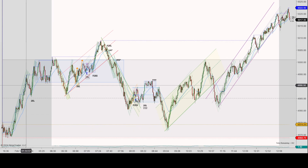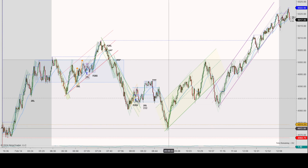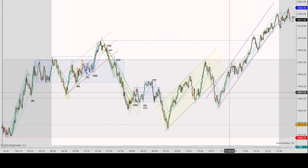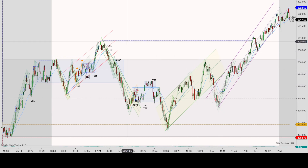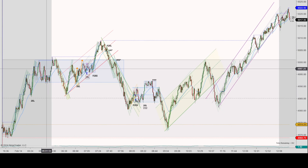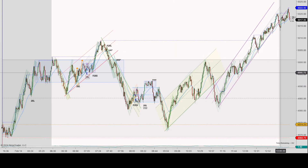Within that range, I saw two legs up — one leg up, consolidation, a second leg — then two legs down, and then two very big legs up. But within each leg and the consolidation areas, there were these big little swings in smaller legs. Most of the trades that I could find set up kind of early in the day, right around the first half of the day. The second half of the day was a little more sparse.